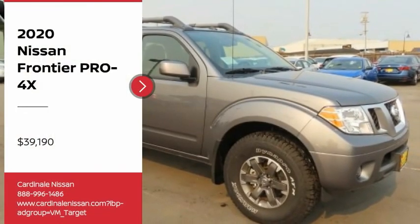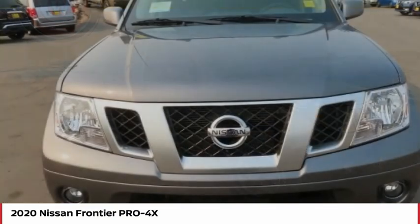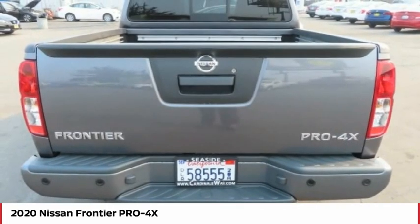Take a ride in the 2020 Frontier. The Nissan Frontier offers a full-length, fully-boxed frame for strength, serious off-road capabilities, and a 5-star rating for side-impact crash safety.